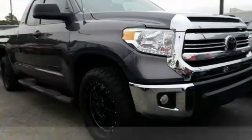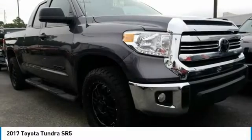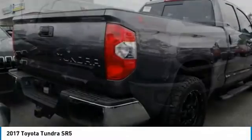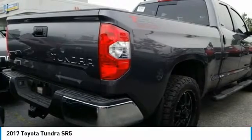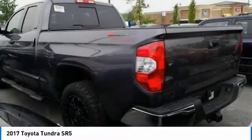Stop by and take a look at the 2017 Tundra. Tundra has a number of unique features useful for those using it as a work truck, including extra large door handles, a deck rail system, and an integrated tow hitch.